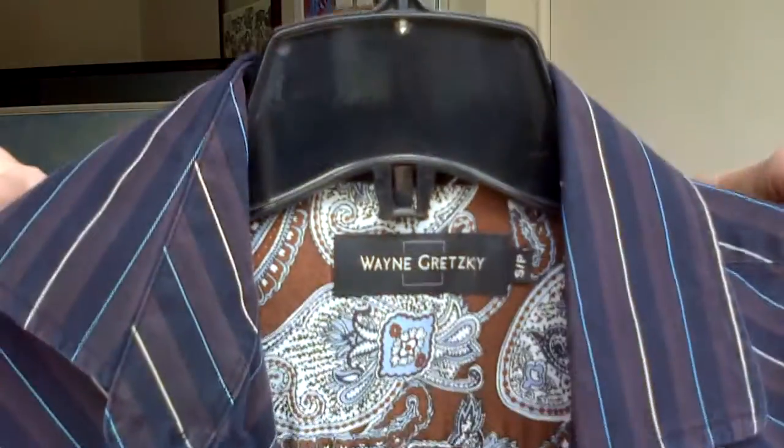Doesn't everybody want to look like Wayne Gretzky? So this is a Wayne Gretzky shirt. It's got a cute little detail that nobody's going to see except you — in Paisley — and this is a small. The detail is in the folded part of the sleeves. It's a diagonal pinstripe, so that's a little bit more unique than just a regular pinstripe.